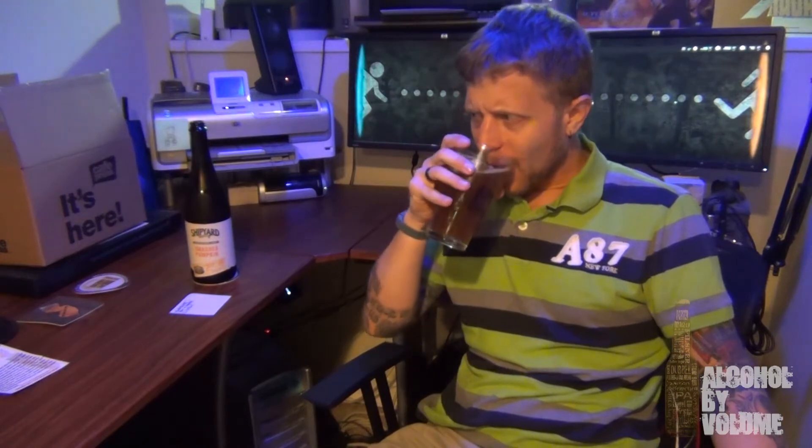I gotta say, the pumpkin is almost more of an aftertaste in this one. The bourbon really comes through strong. It's not bad — it's not a bad burn or anything — but I could do with more pumpkin and spices in this. It's good, but it's not quite Smash Pumpkin to me. It just seems heavy-handed on the bourbon barrel aging on this one.